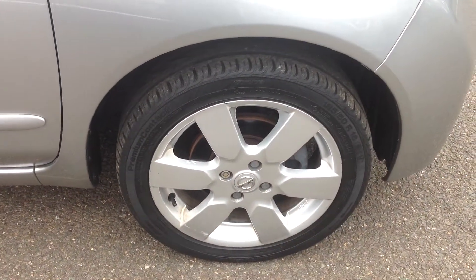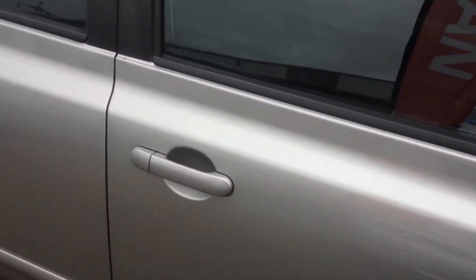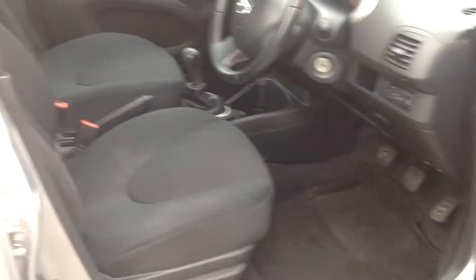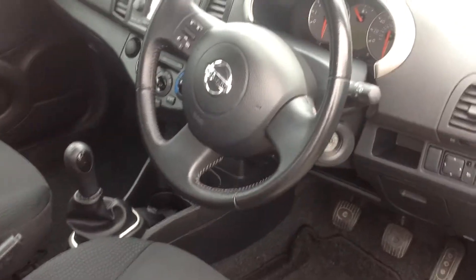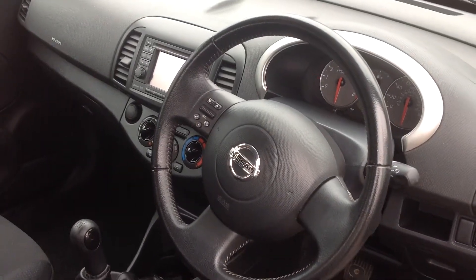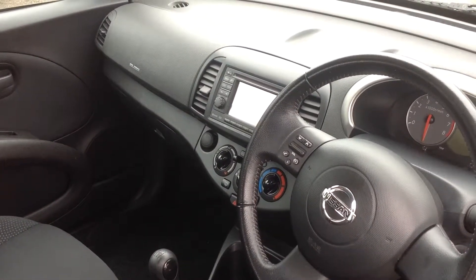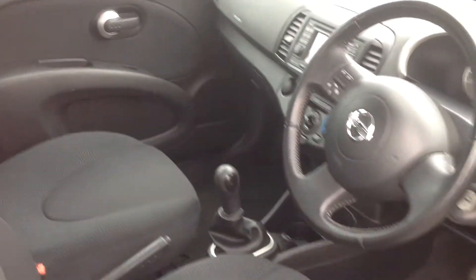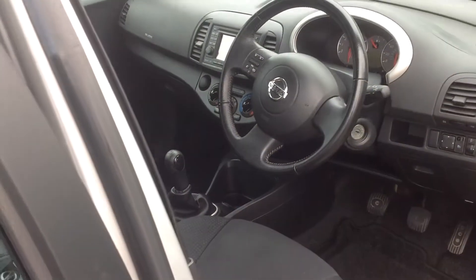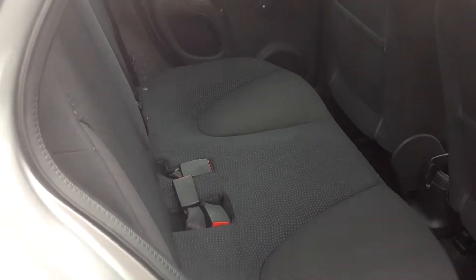Now just going to open up the car and show you the interior and talk you through some brief specification. Cloth interior — this car comes with electric mirrors, a speed limiter, air conditioning, and also a satellite navigation system which incorporates a Bluetooth facility. Just going to the seats to show you the trim — nice clean condition.